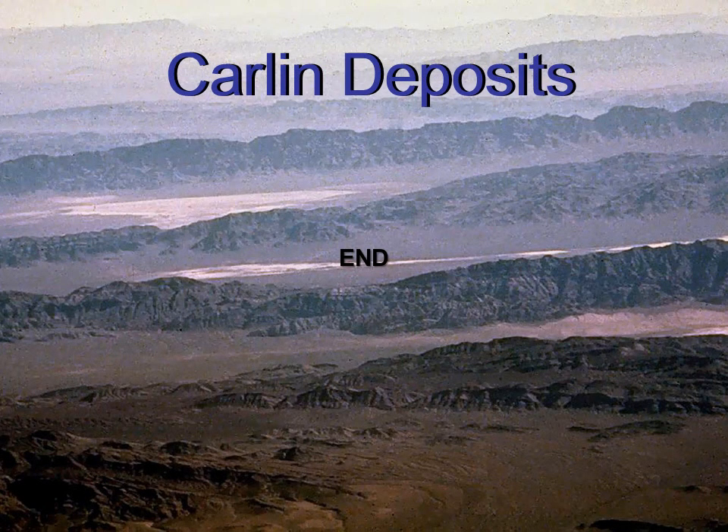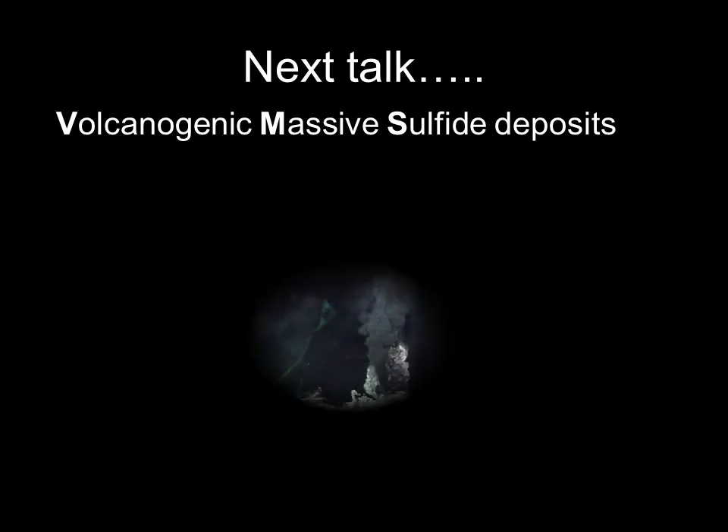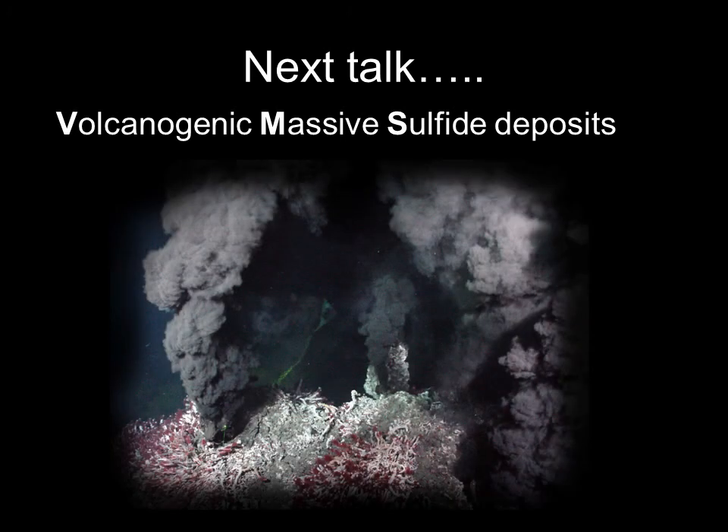I hope this video will help your understanding when you are reviewing exploration news releases about Carlin deposits. The next talk I am preparing in the All Deposits 101 series will cover the volcanogenic massive sulfides, or VMS deposits — the products of those black smokers that develop on the sea floor.